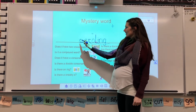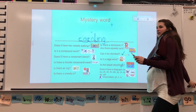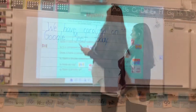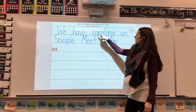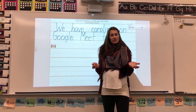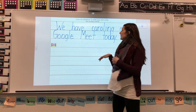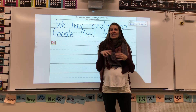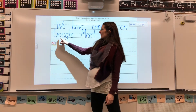You've got your mystery word today — caroling! Caroling. So if you have your own sentence for the word caroling, you can write your own sentence. If not, you can copy mine. All right, so here's our mystery word: caroling.